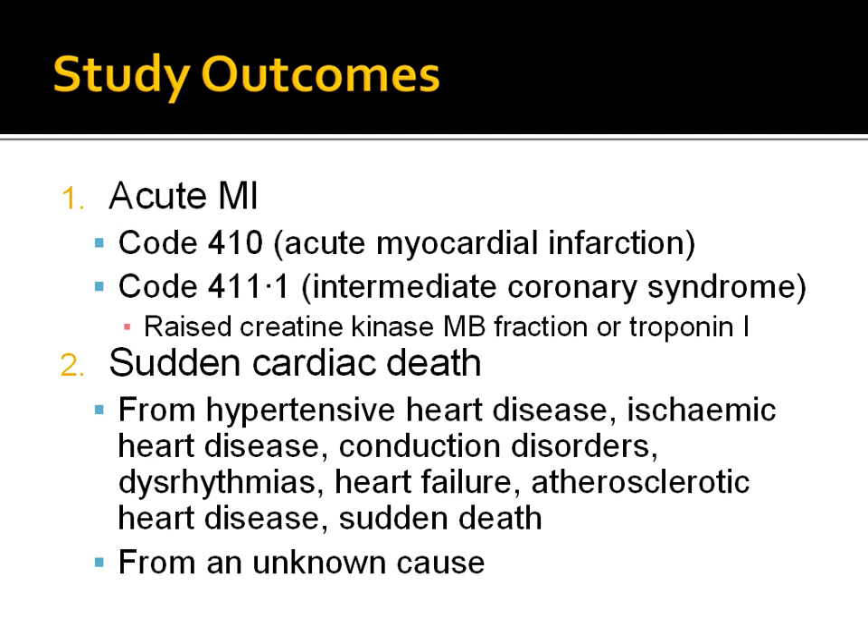The study outcomes also included outpatient deaths if the underlying cause of death listed hypertensive heart disease, ischemic heart disease, conduction disorders, dysrhythmias, heart failure, atherosclerotic heart disease, sudden death, or death from an unknown cause. The organization of the study outcomes required access to both laboratory and claims data, both of which were available in the electronic health record.